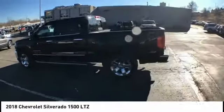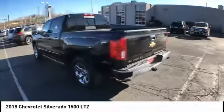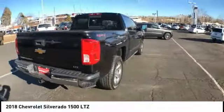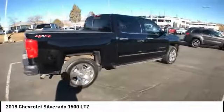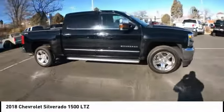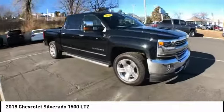Make a great choice today with the 2018 Silverado 1500. The Chevy Silverado 1500 has the lowest cost of ownership of any full-size pickup. This vehicle has less than 8,000 miles. Here are some of this vehicle's great options.